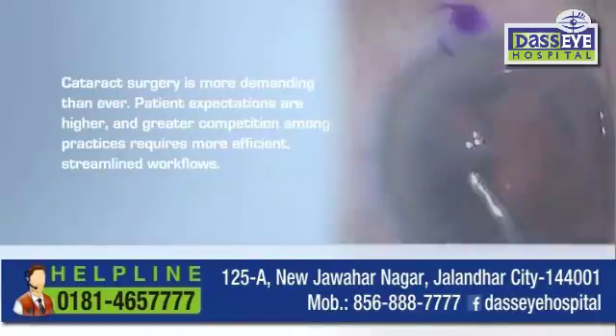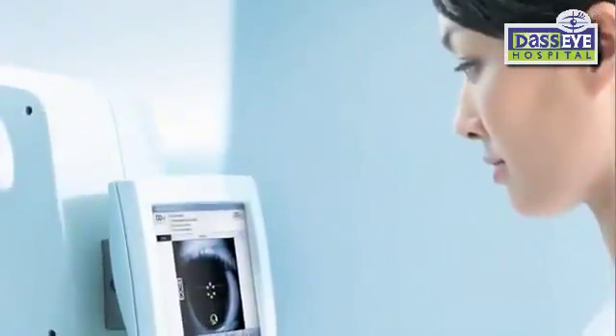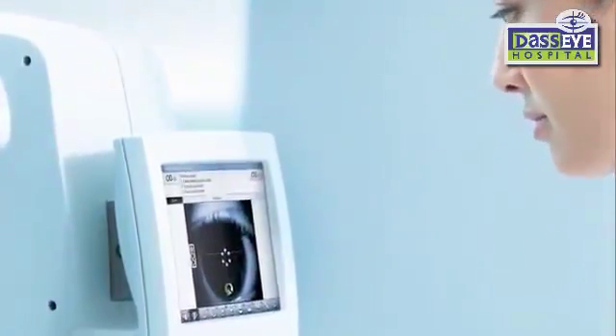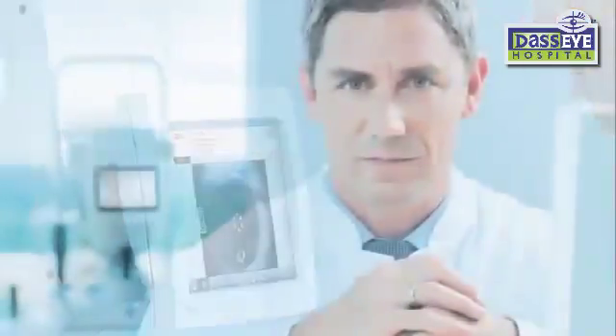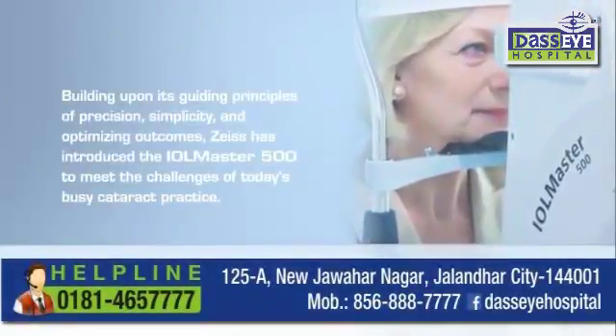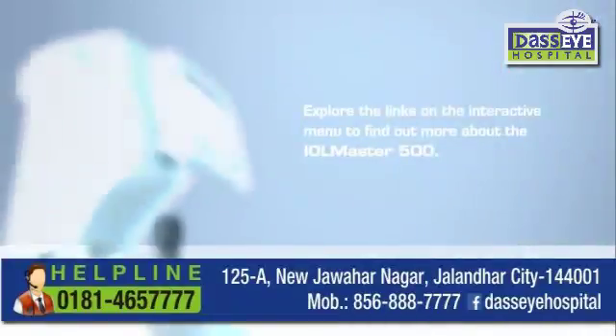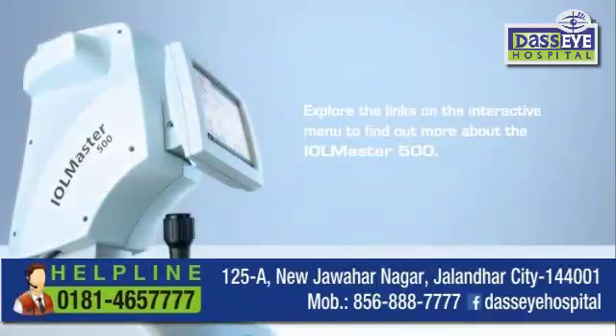Cataract surgery is more demanding than ever — patients' expectations are higher and greater competition among practices requires more efficient, streamlined workflows. Over the last decade, the IOL Master has become the recognized gold standard in biometry. Building upon its guiding principles of precision, simplicity, and optimizing outcomes, Zeiss has introduced the IOL Master 500 to meet the challenges of today's busy cataract practice. Explore the interactive menu to find out more about the IOL Master 500.